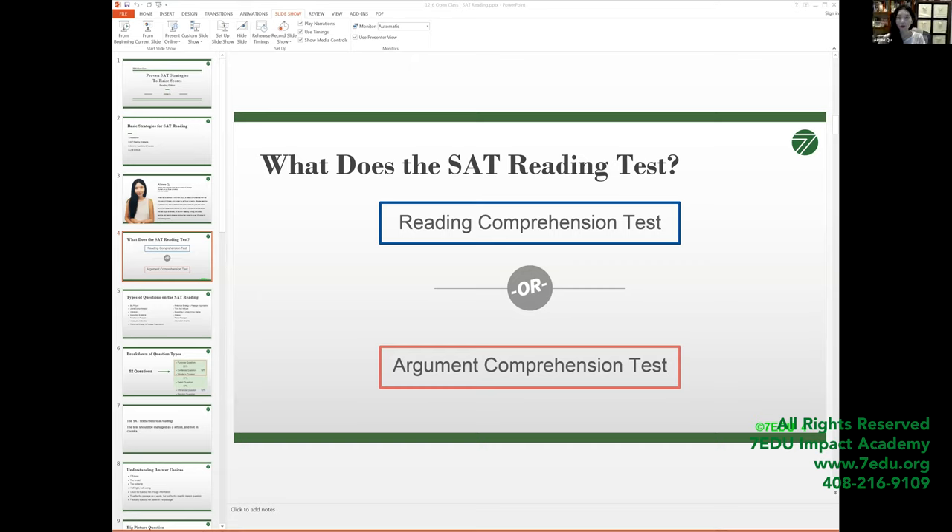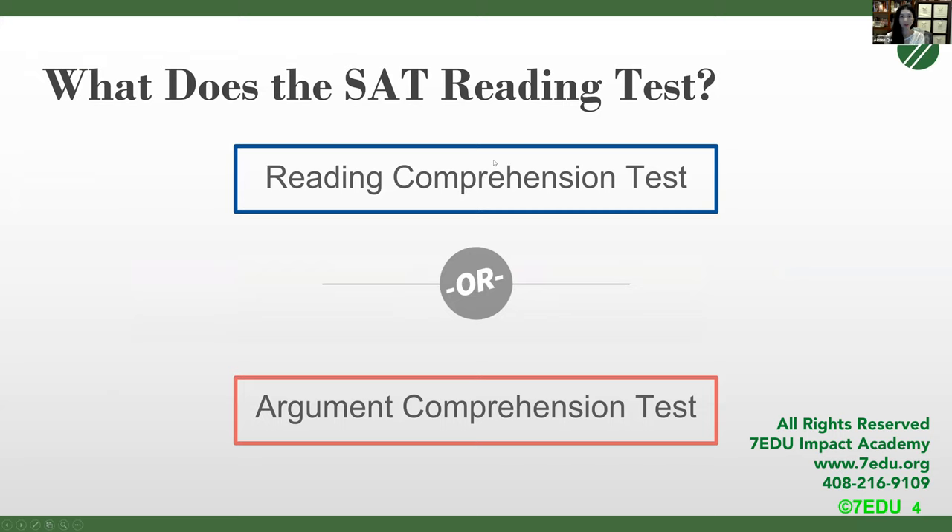My name is Amy. I will be going through some strategies for the SAT reading today. So the first question that we all ask is: what does the SAT reading test? Reading comprehension or argument comprehension?